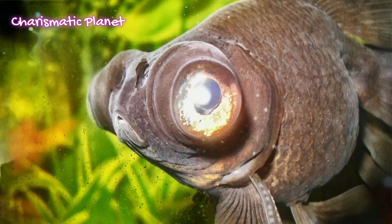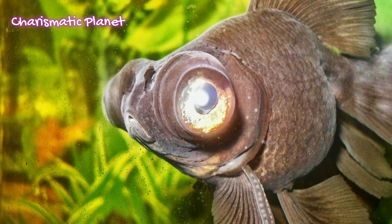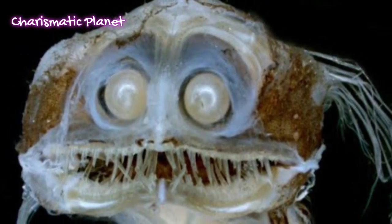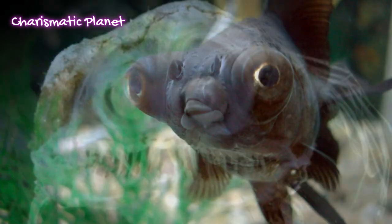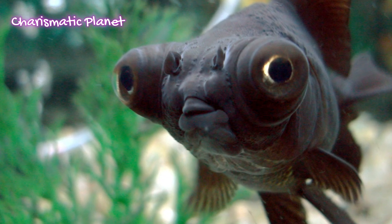Some telescope fish may have the ability to detect or use bioluminescent light signals. Their skeleton is not very hard, helping them survive under extreme pressure. They float without sinking or rising too much, saving energy.